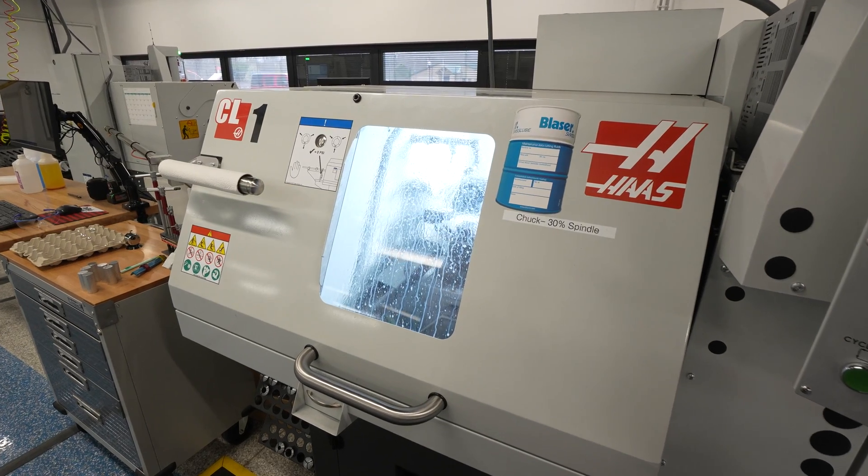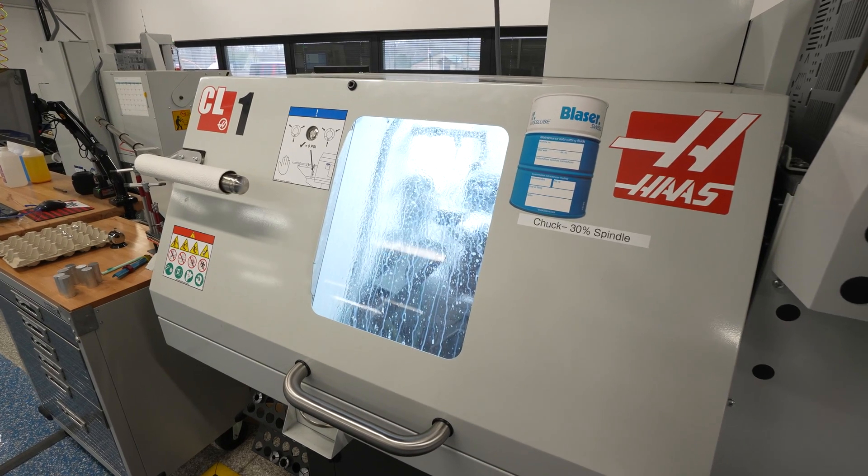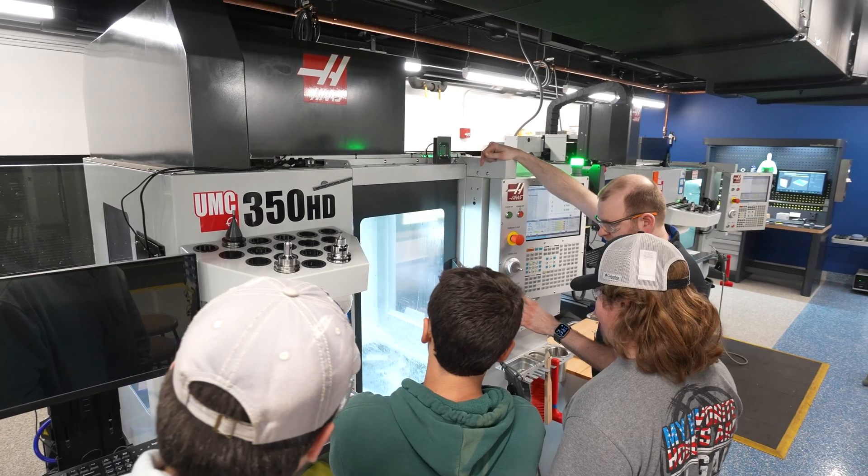After they go through that course, they have to apply, submit an application and a resume, do an in-person interview, and then get accepted into a position within Eagle Manufacturing for their sophomore, junior, or senior year.